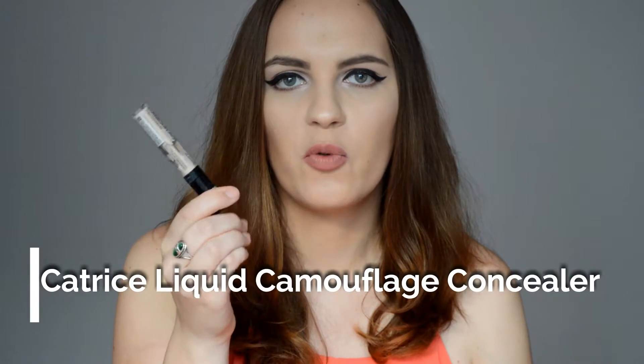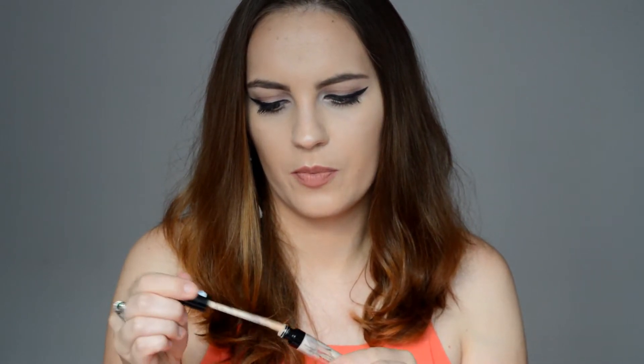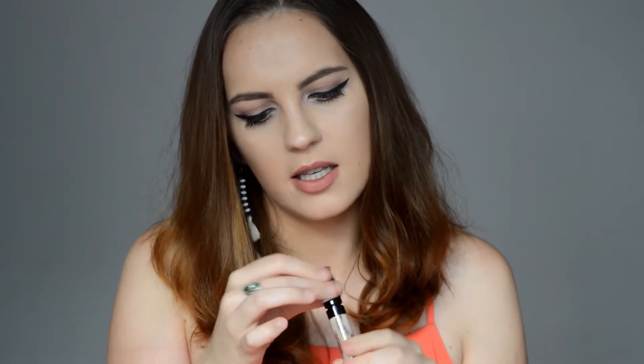As you know I like to use concealer a lot — it's one of my staple products in my makeup routine. Recently I've been using the Catrice Liquid Camouflage Concealer, this is a high coverage concealer. Mine is in the shade light natural and it's half finished as you can see. I like the packaging because you can see exactly how much product you still have left, and it actually has great coverage — it covers very well the dark under-eye circles and it also covers imperfections like pimples.